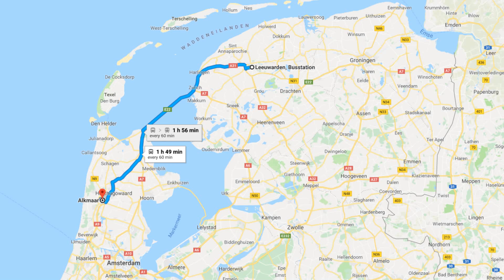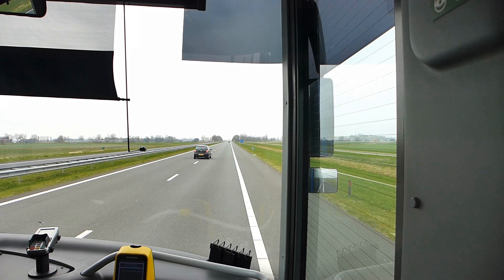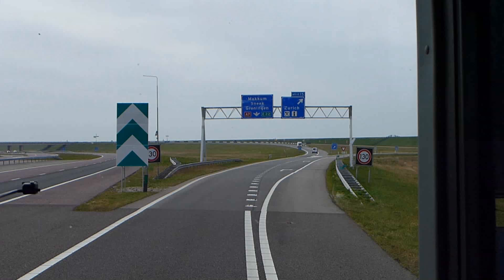Just to recap: this bus is going from here, Leeuwarden, to here, Alkmaar, via here — the sea. A one-way ticket costs 20 euros, but I've shelled out an extra 1 euro for a day ticket so that I can get off and back on again. About 30 minutes into the journey there's surprising news for Swiss passengers as we turn off at the Dutch seaside village of Zurich.